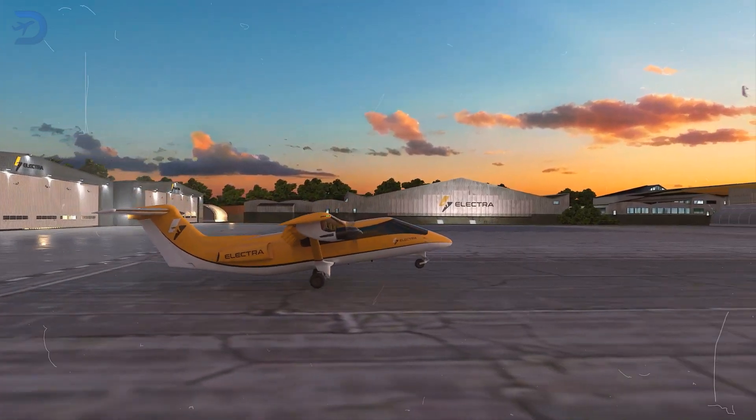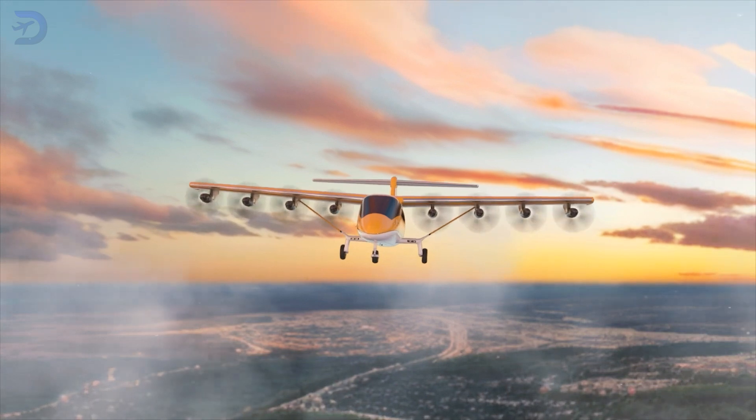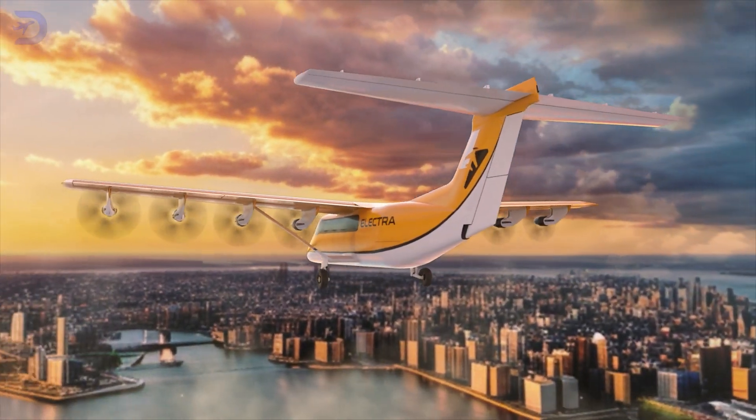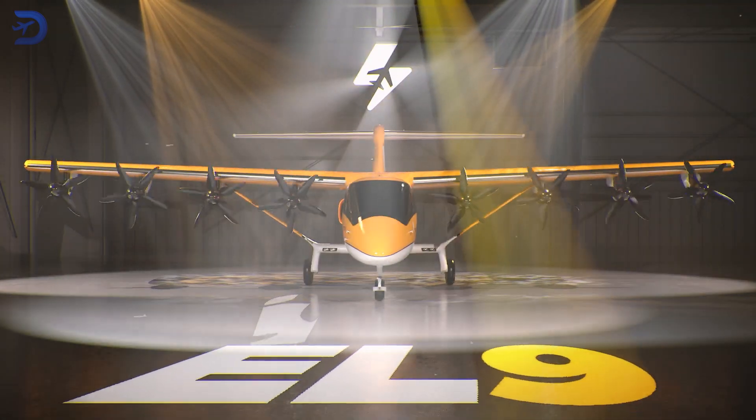This hybrid electric plane can take off in just 150 feet! Today we'll explore the groundbreaking advancements in aviation with Elektra's new aircraft, the EL-9.